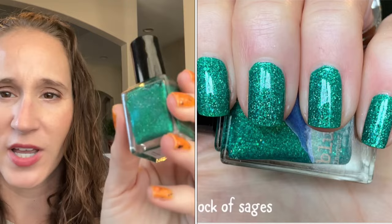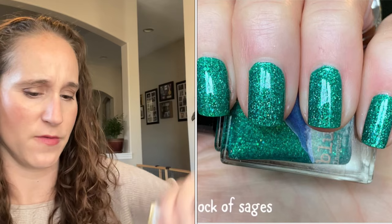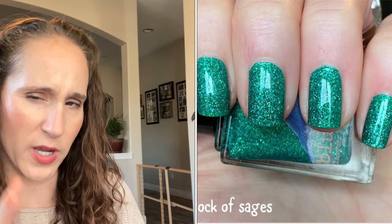Then we have Bluebird Lacquer Rock of Sages — this is so gorgeous, from May PPU 2022. Look how beautiful this is! I definitely need to pull this out for Christmas month. Then we have a L'Oreal — I believe I got all my L'Oréals from Olga. I'm pretty sure this is 770 Vert...